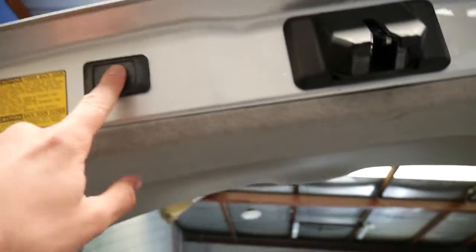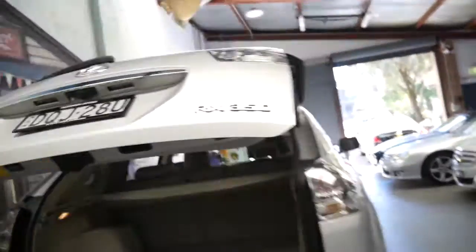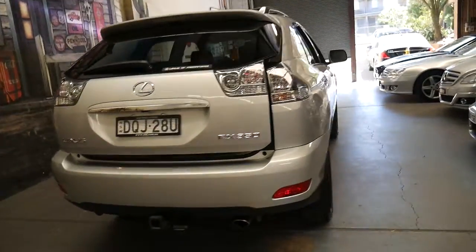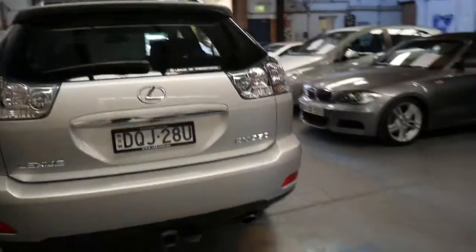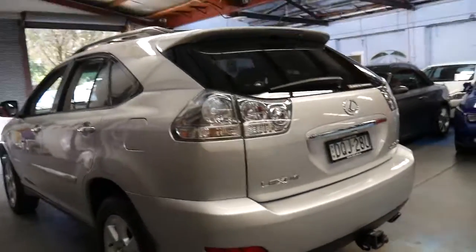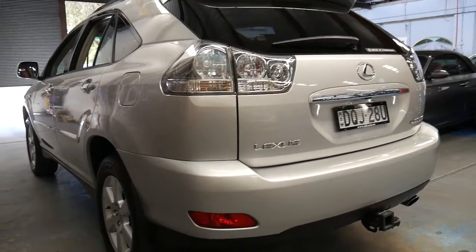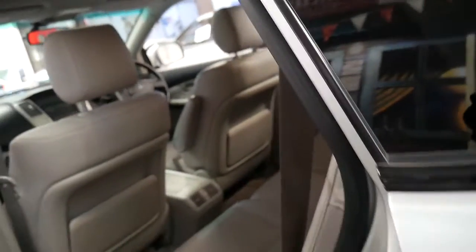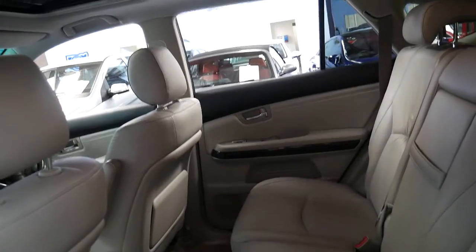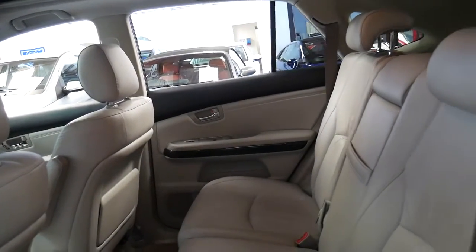It does have an electric tailgate — I just realized it's on the other side. So it does have an electric tailgate, full leather, a sunroof, electric seats, and memory on the driver's side. The tow bar is a Lexus one. Just look down the side — it's absolutely beautiful. It reminds me of a silver Lexus I had myself, an LX series, which I kept in immaculate condition. This reminds me of that car.